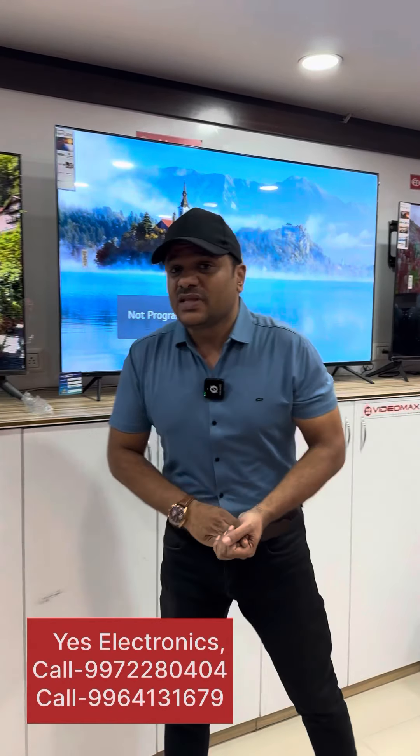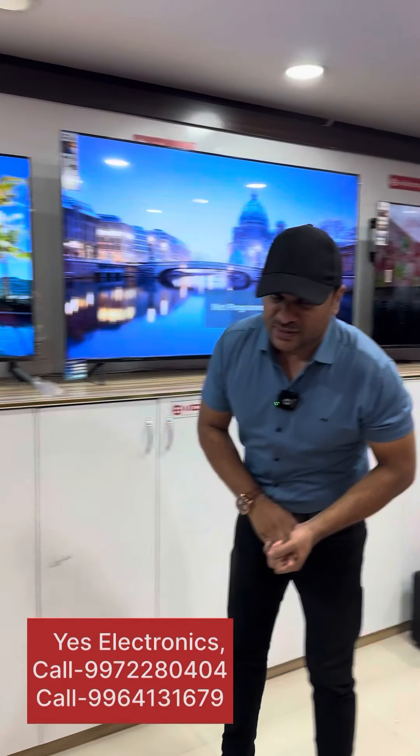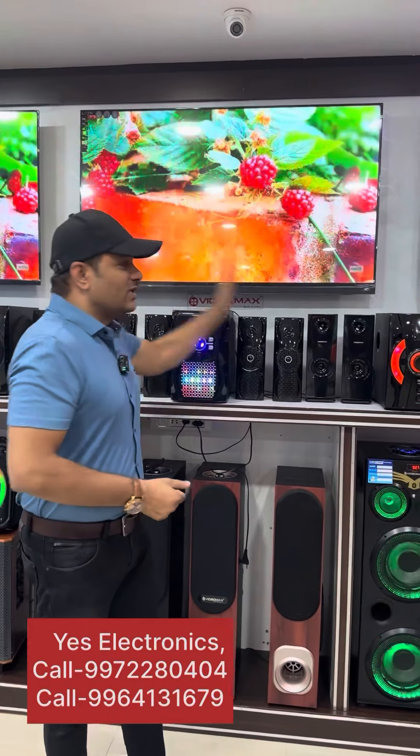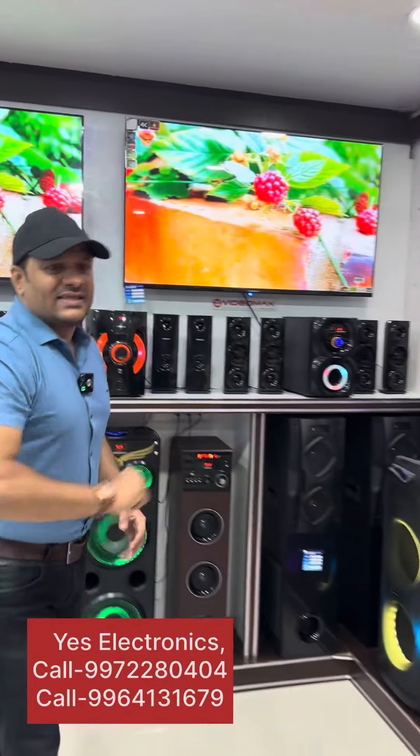SLEEKTONIC has a very famous showroom. We have been in the business market for 10 years. We have an online store, a YouTube channel, and a Facebook channel.